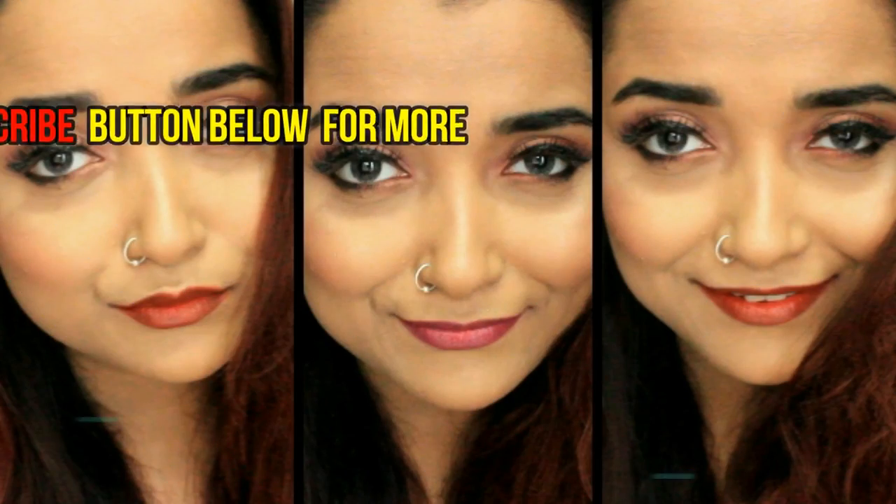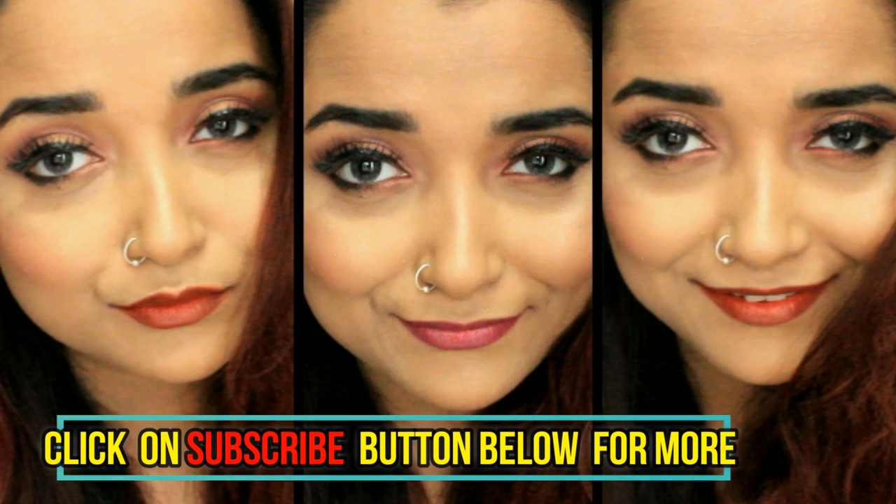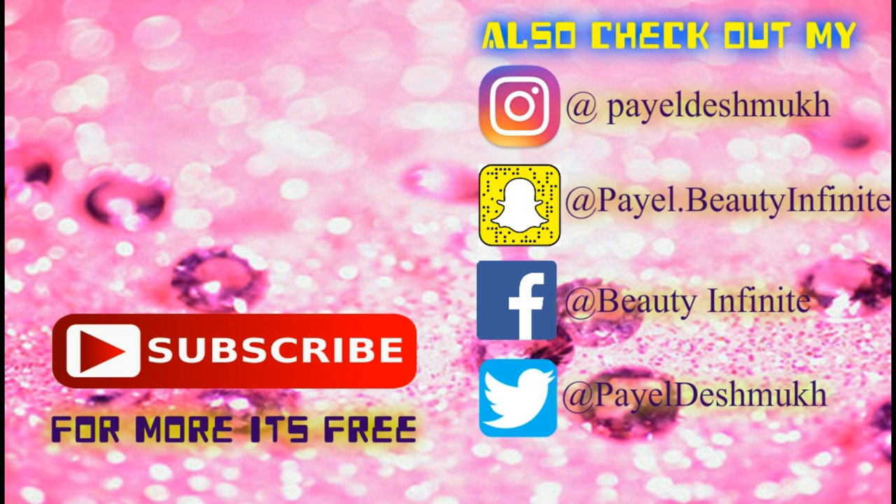That's pretty much my video! I hope you guys really loved this one-brand tutorial. If you liked this video, please give it a big thumbs up, do subscribe to my channel — it will really mean a lot to me. I will see you guys soon. Until next time, take care, bye!